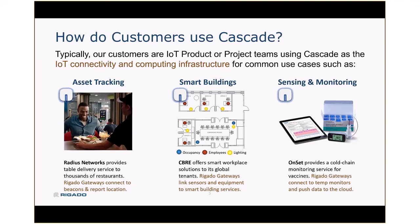Or it might be more generically sensing and monitoring, like temperature. One of our customers, Onset, has a cold chain application for making sure that vaccines are kept in the acceptable temperature range, and it's Regato gateways that ride along with those Bluetooth temperature sensors and send real-time information up to the cloud about the temperature ranges on the vaccines themselves.